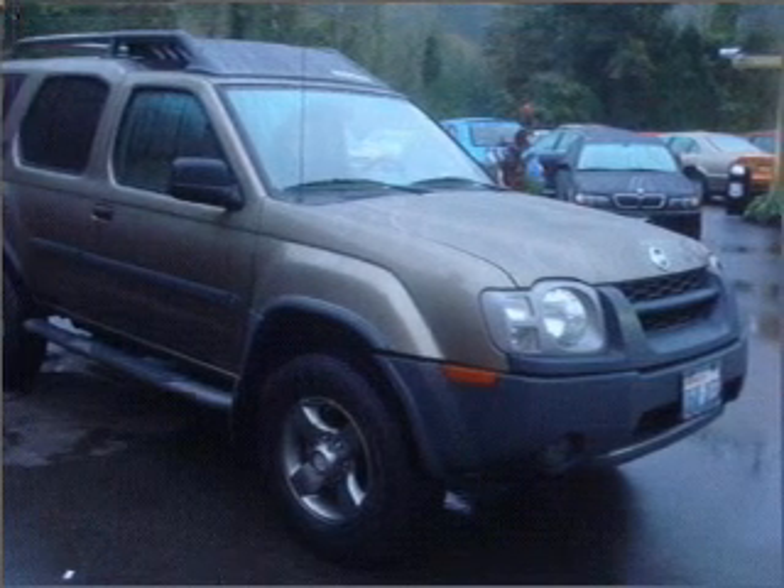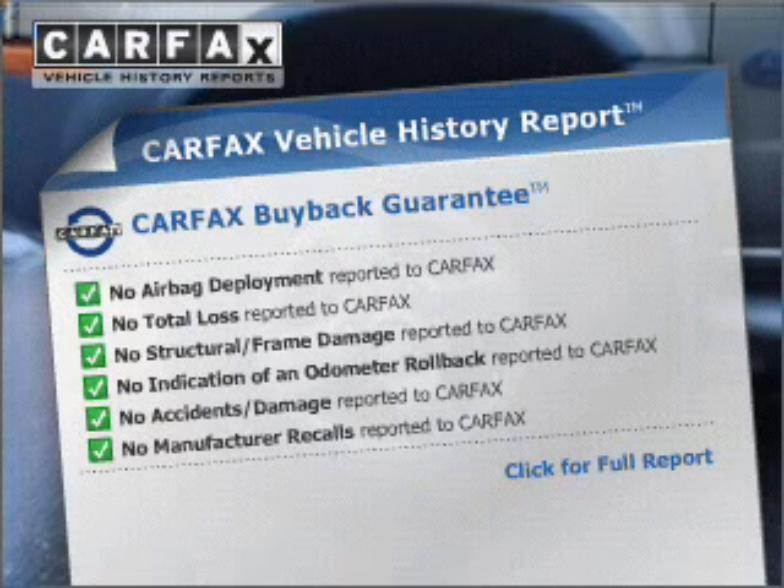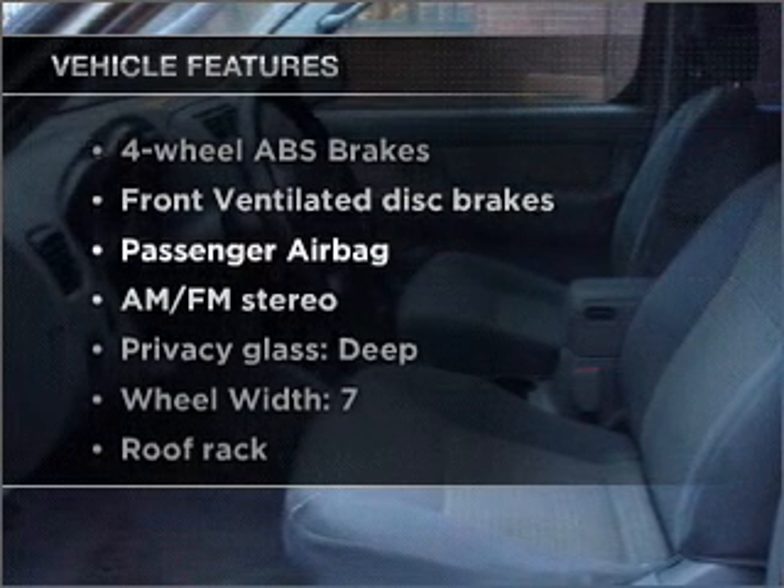The sunroof lets fresh air in. This vehicle comes with a Carfax report, which reduces your buying risk by providing the vehicle's history before you purchase. Plus, enjoy these notable features that are included in this vehicle.